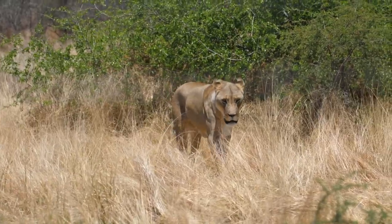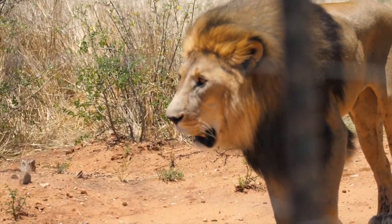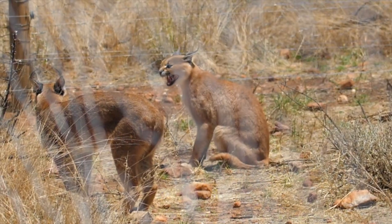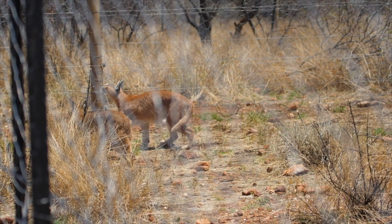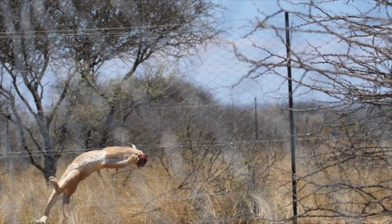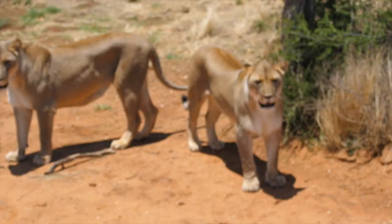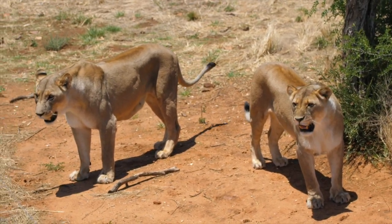Sadly, many animals that come to the sanctuary cannot be released back into the wild, either due to an injury or just because they've grown up with close contact with humans. These permanent residents can be visited as part of the activities, which include feedings or even walking some of the tame animals such as caracals, baby baboons, or even cheetahs. It's a very educational experience and you can be happy knowing that your money is going to a very worthy cause.